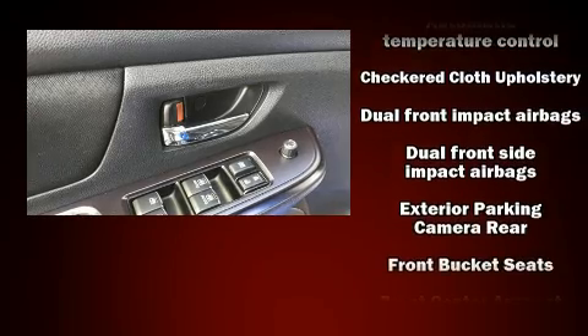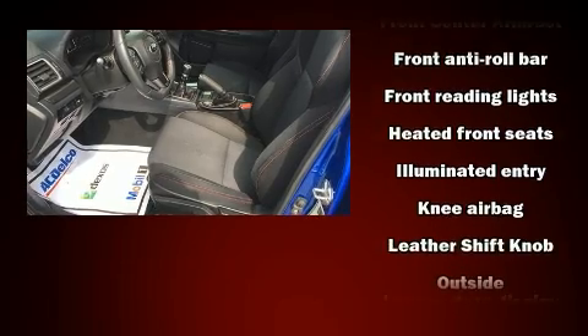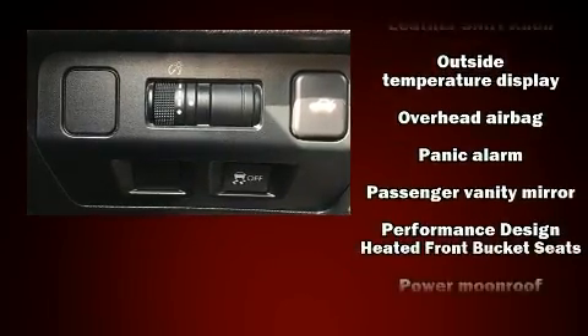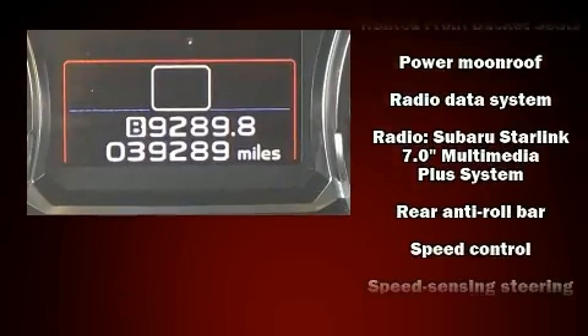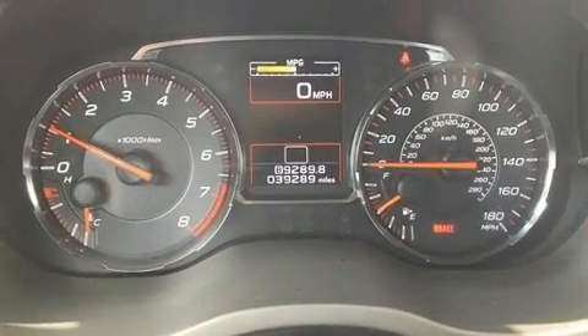Subaru ensures the safety and security of its passengers with equipment such as dual front impact airbags with occupant sensing airbag, brake assist, a security system, and four-wheel disc brakes with ABS. Various mechanical systems are monitored by electronic stability control, keeping you on your intended path.